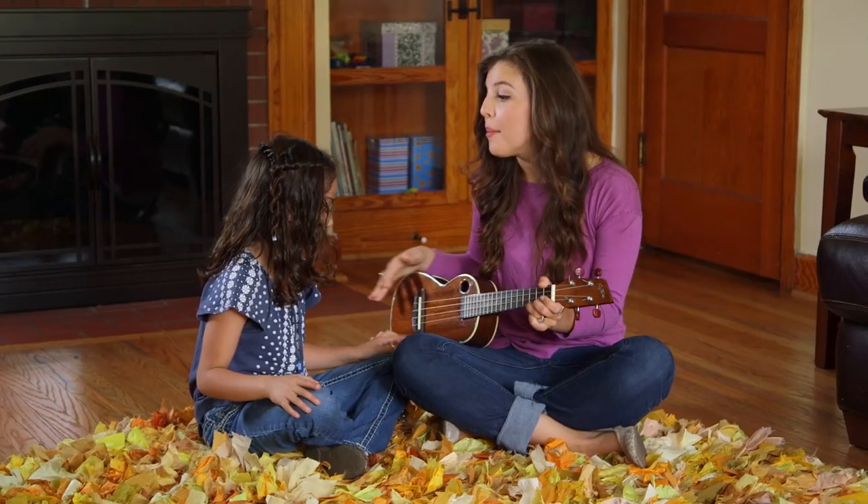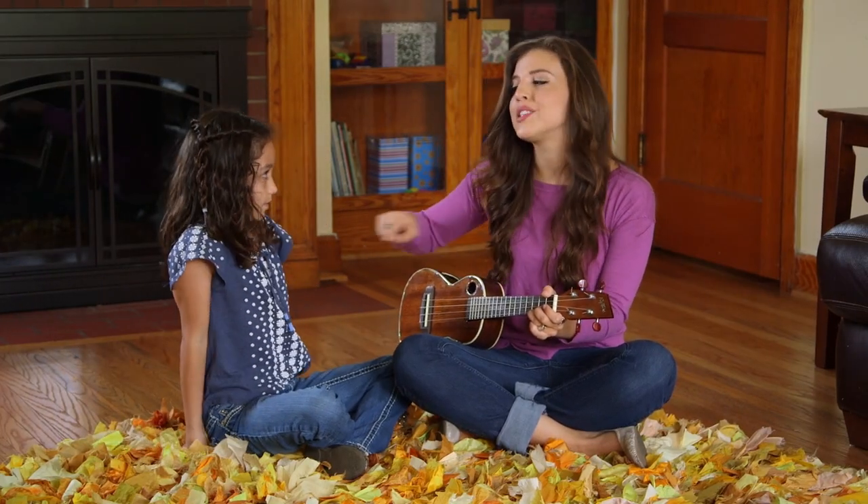We sing all the time. Kids learn words better when they sing them because they're using more parts of their brain. I'm gonna sing Farmer in the Dell and then when I get quiet that's when you fill in the word, okay? Got it. You think you can do that? Like wife, dog, cat. Yeah.